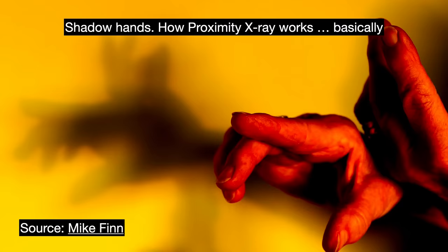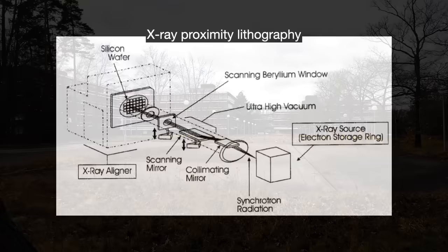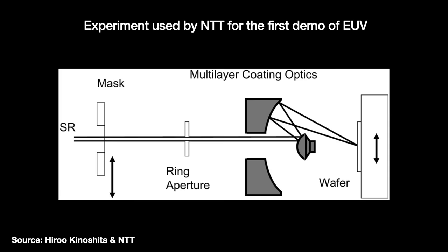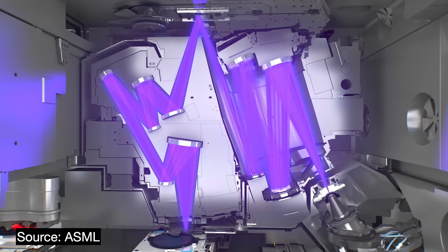IBM had been an early proponent for proximity x-ray lithography; by the mid-1990s they had invested over a billion dollars into its development. The Japanese and Americans were also big proponents — the American government focused almost all their resources on it during the 1980s. But by the 1990s, they decided to diversify to several different optical lithography alternatives. And thus we come to EUV. Compared to the other three, EUV was the one most conceptually similar to traditional DUV optical lithography. We still have the step-and-scan concept, only using wavelengths radically smaller than anything before — 10 to 14 nanometers.